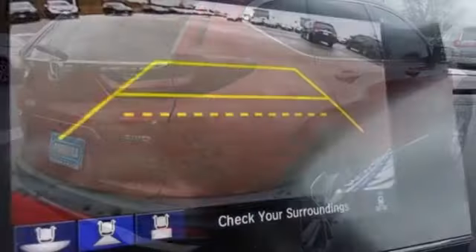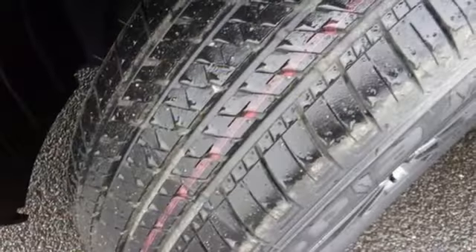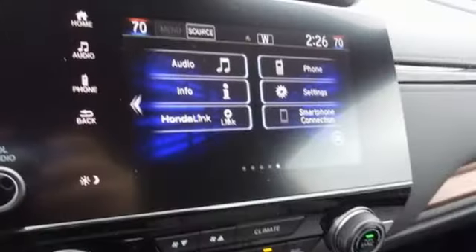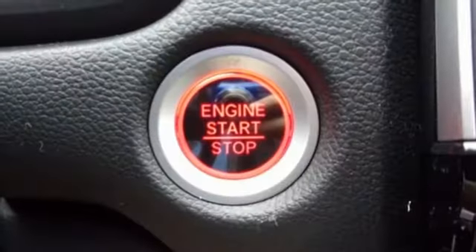Intercooled turbo inline four cylinder engine, front heated leather bucket seats, streaming audio, auto dimming rear view mirror, dual zone climate control, memory exterior door mirror settings, external memory control.